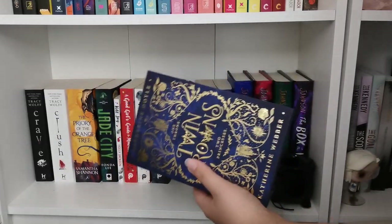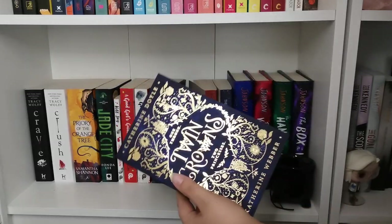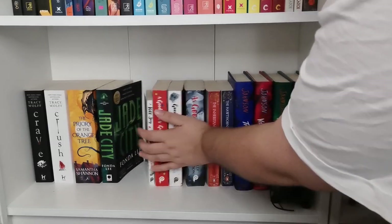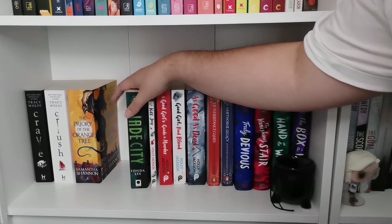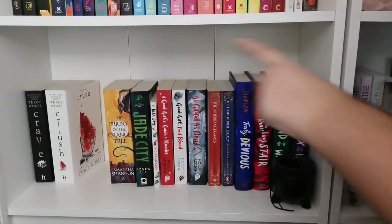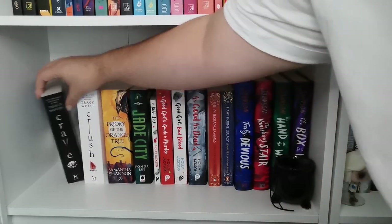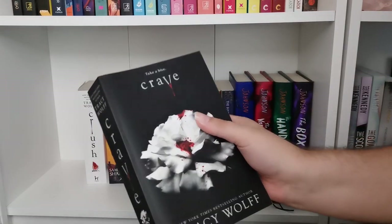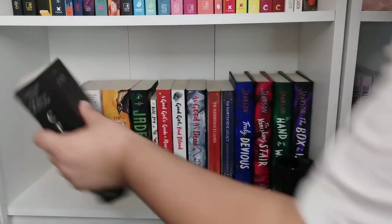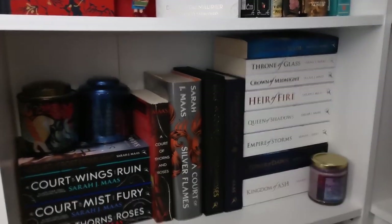Twin Crowns feels like a standalone they tried to cash-grab a series out of, so as much as I enjoyed it I wouldn't reread it — I'm going to pass it on. Then we have my Good Girl's Guide to Murder series which I'm desperate to reread, and Jade City — one of my most recent five stars, so glad I own it. Prior to the Orange Tree I didn't love, but it looks so good on my shelves knowing I read that beast so it's staying. And Crave and Crush from the Crave series — like a New Adult Twilight but better — but they've stopped publishing in paperback and will only continue in hardback, which upsets me a bit.